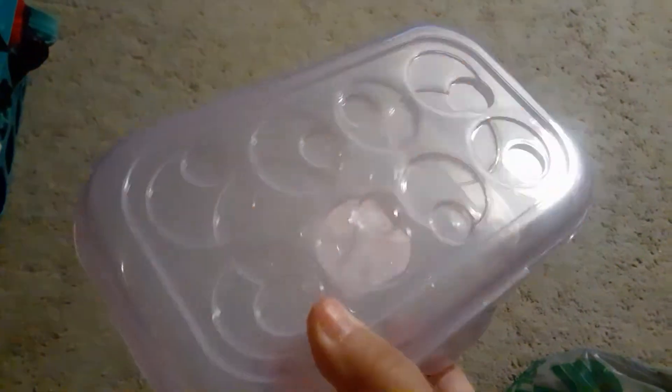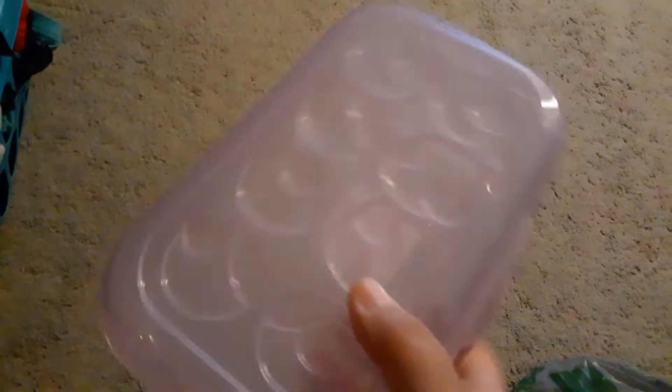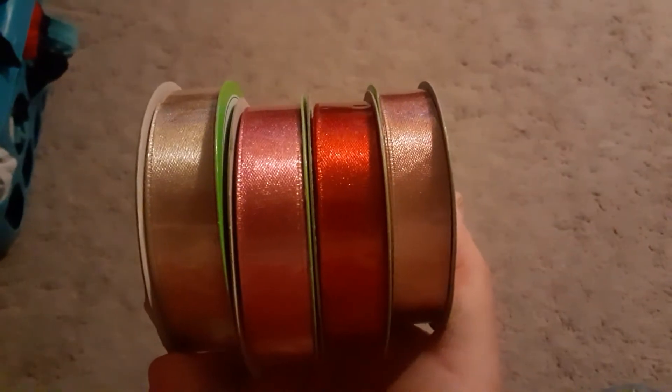I found these pencil cases — they are a nice purple, which is my favorite color. They are stackable, they have little feet at the end, and you can stack them on top of each other. Then I found some new ribbon that I thought was really pretty — it has a shimmer. See that? Isn't that pretty? So I got some of those.